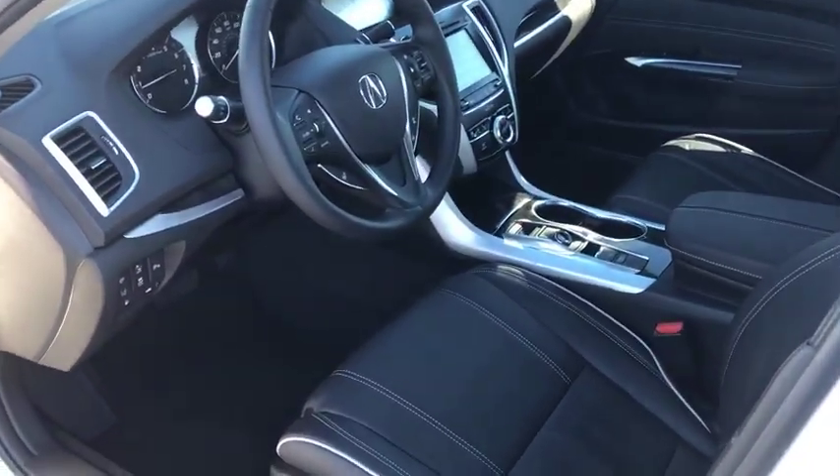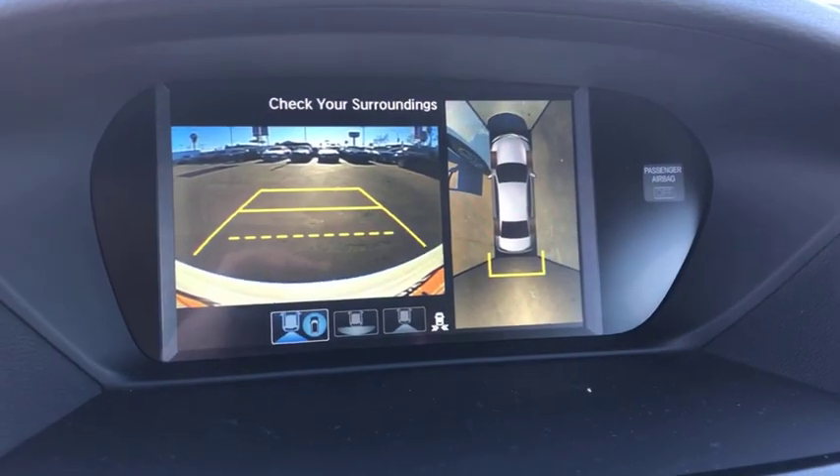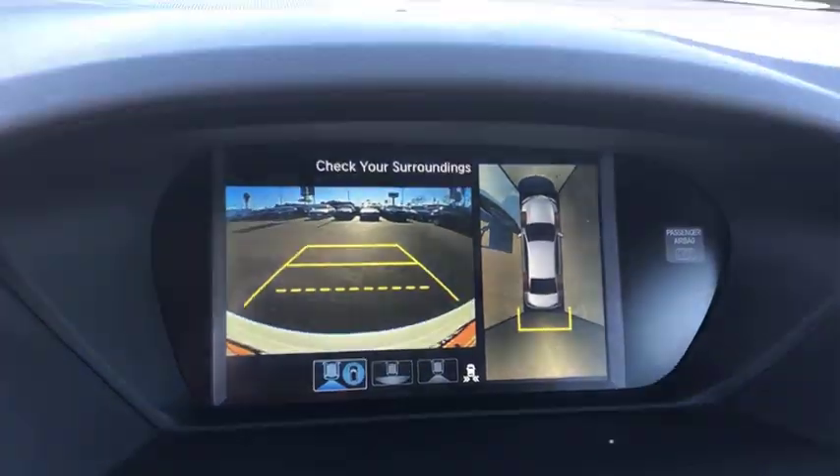Bluetooth, power steering, adjustable steering wheel, auto dimming rear view mirror, cruise control, keyless start, aluminum wheels, four-wheel disc brakes.